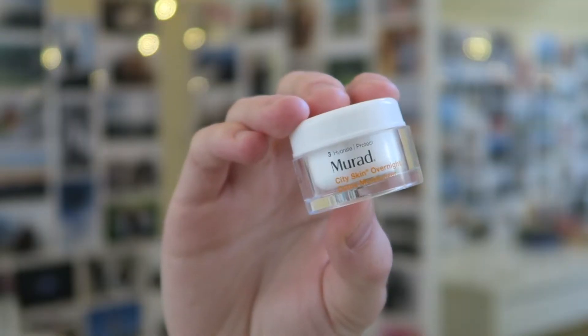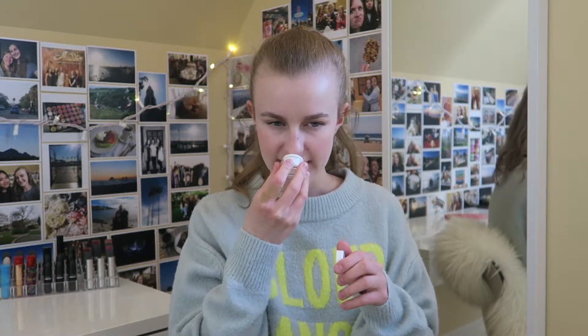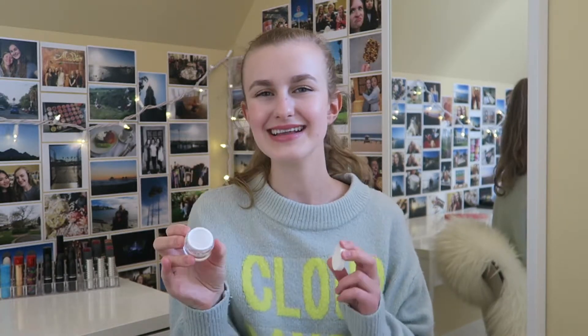Next I have a little sample from Murad — this is their City Skin Overnight Detox Moisturizer. I really liked this moisturizer; it had a nice whipped consistency and was very hydrating. It had an interesting, slightly citrusy scent that I really liked. I definitely recommend it — it made me want to try more products from Murad, except it's really expensive. If you can get a sample, I'd recommend it.